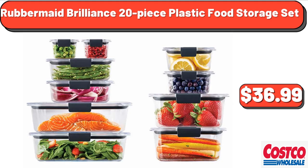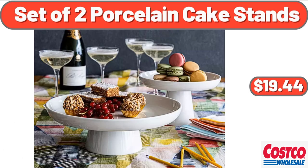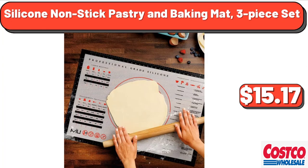Rubbermaid Brilliance 20-piece plastic food storage set, $36.99. Sage Saleen 12-piece pre-washed Bed in a Bag, $68.00. Set of 2 porcelain cake stands, $19.44. Silicone cooking utensils set, $19.99. Silicone nonstick pastry and baking mat, 3-piece set, $15.17.